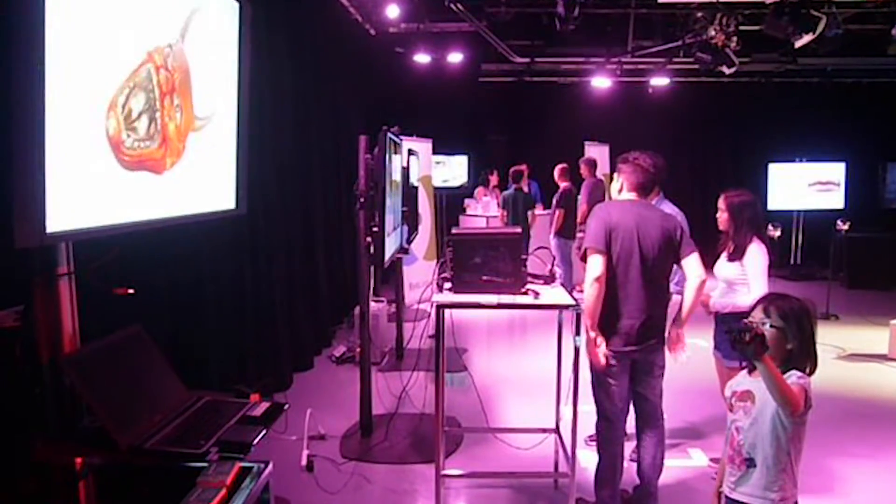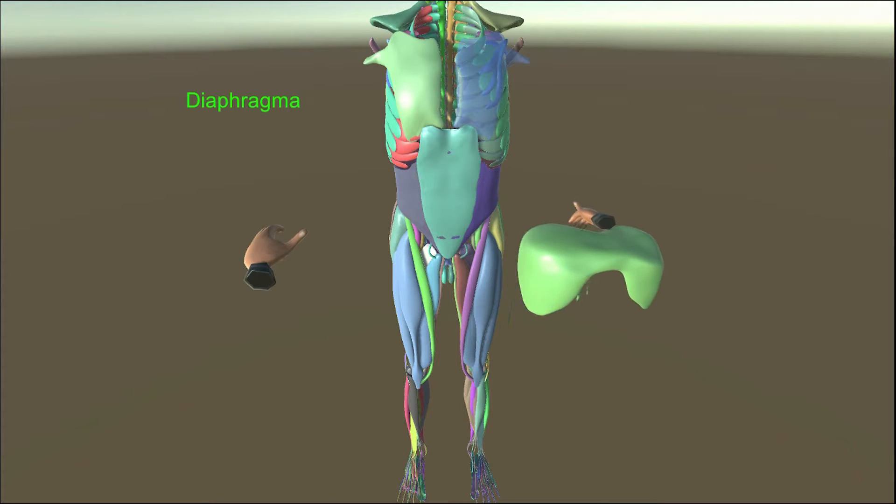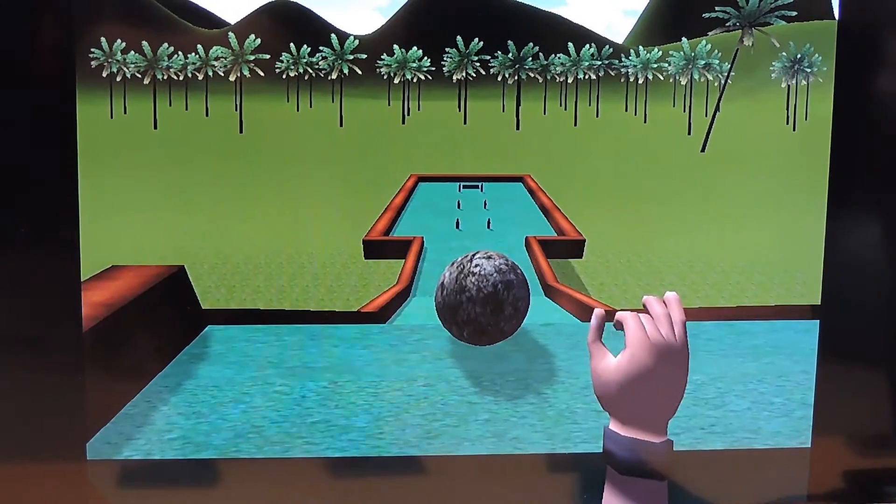Our SensorGloves technology could be used to make virtual reality so much more immersive by allowing you to interact with the virtual world and actually feel like you're touching virtual objects. And beyond virtual reality, the SensorGloves could be used for industrial applications.